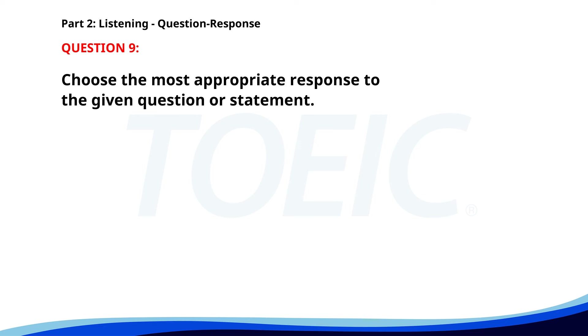Number 9. Did you complete the project? A. Please send the files. B. It's due next week. C. Yes, I finished it yesterday. The correct answer is C. Yes, I finished it yesterday.